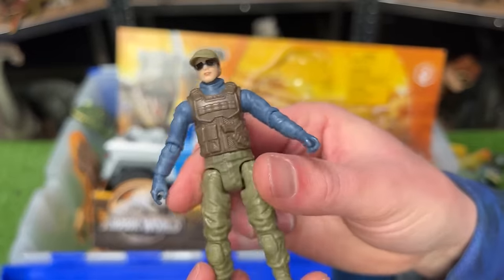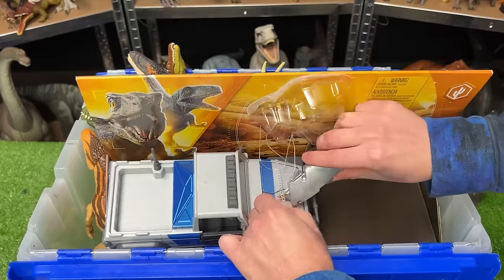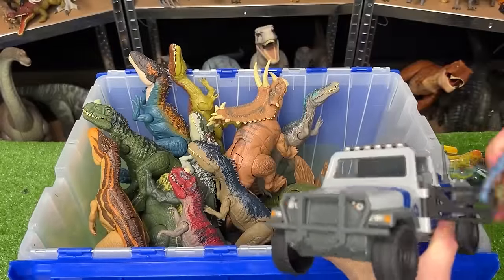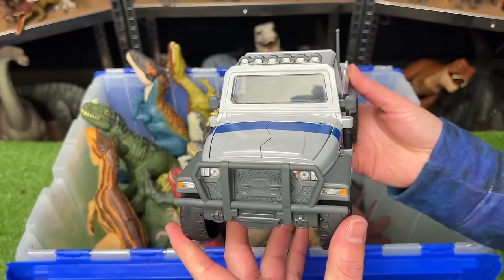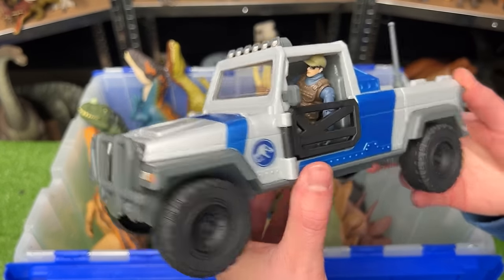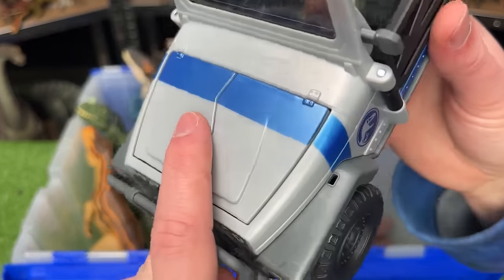This set also comes with a soldier — it's got a brown vest and also a weapon. And the biggest part of all is this Jeep, which has a special feature where you can press down on the hood and it'll actually capsize.